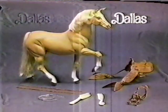Giddy up, Dallas! Western Barbie dolls sold separately. Dallas horse comes with everything you see here.